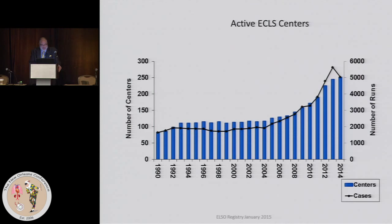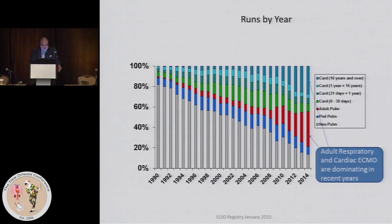The latest data as of January of this year from the ELSO registry are as follows. Worldwide, the number of active ECMO centers has grown phenomenally. Here's about a 25-year history, and you can see in the last five years it's grown quite a bit. The black line represents the cumulative number of runs and the blue represents what's done in each year. Worldwide, last year, 5,000 centers were placing patients on ECMO.